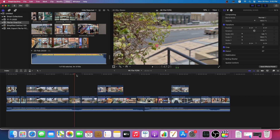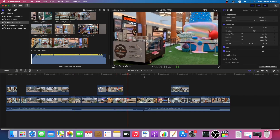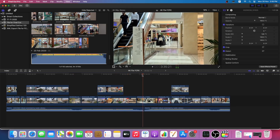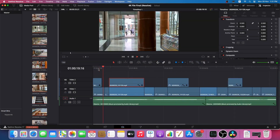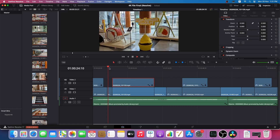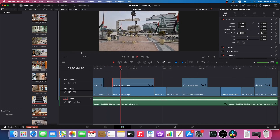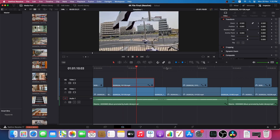With Final Cut Pro it's very, very smooth, which isn't a big surprise considering it's probably the most optimized software for the Apple M1 chip. Likewise, DaVinci Resolve has a beta running natively on the M1 chipset, and scrubbing between footage — whether 4K or 8K — and previewing playback is also very, very smooth. Both Final Cut Pro and DaVinci Resolve are smooth during the editing process, whereas Premiere Pro is choppy and laggy — something to keep in mind.